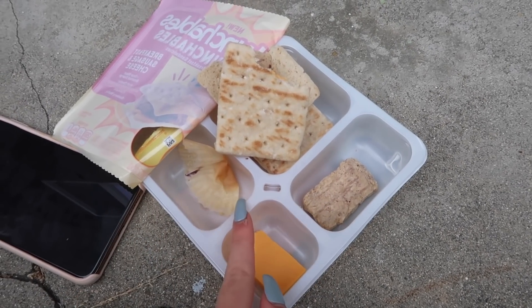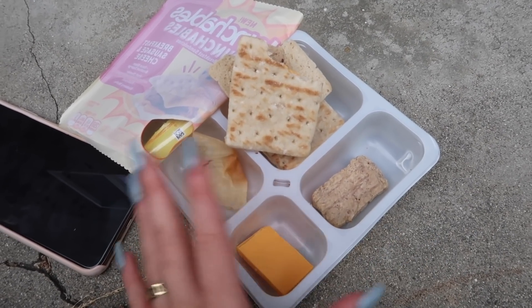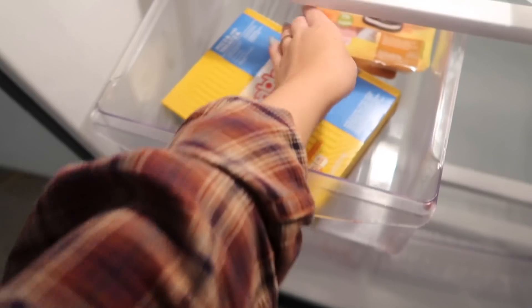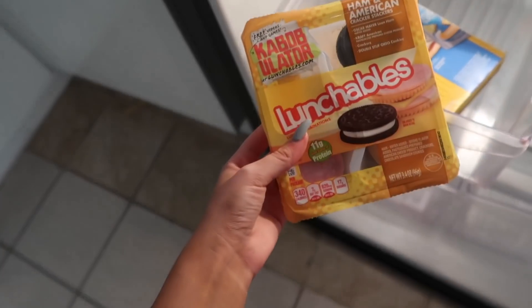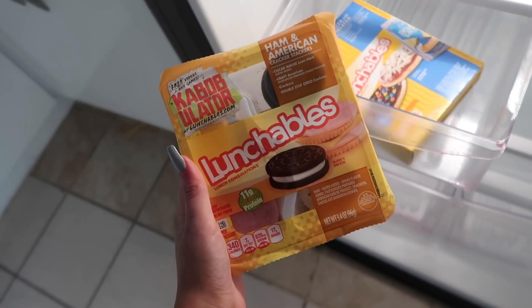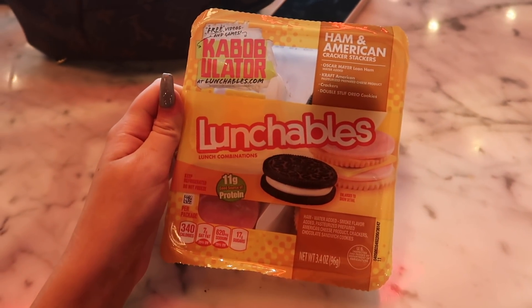Overall I'm going to rate the breakfast one maybe a 4 out of 10 - the muffin was a 10 out of 10 but the rest I'm not keen on. Not really my favourite thing but I'm excited for my lunch lunchable. The one I'm bringing today is the classic ham and American and you get Oreos with it again, which I'm very happy about. For my lunch today I'm actually not in a normal cafe - I'm in the Central Perk cafe on the Friends set at Warner Brothers!